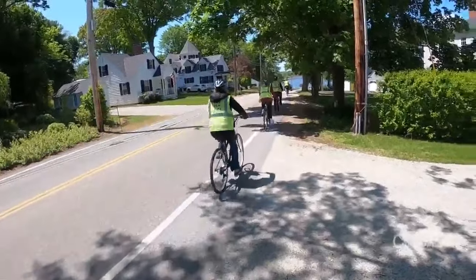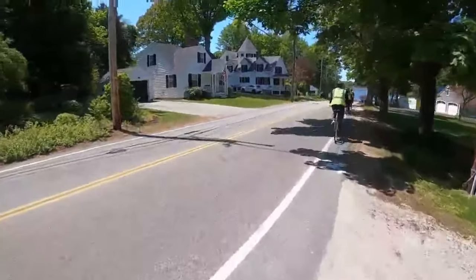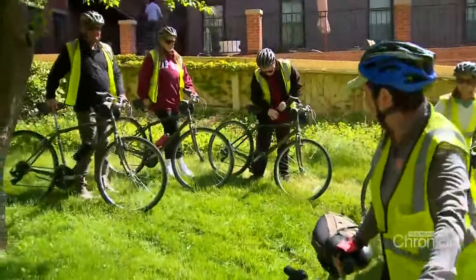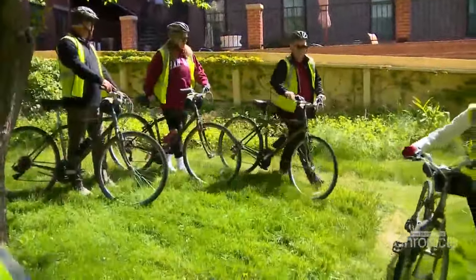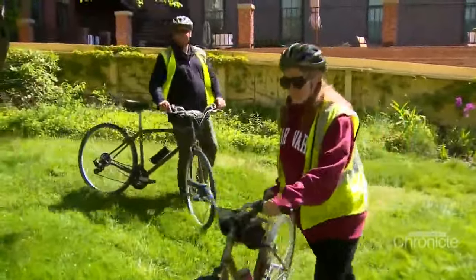Every rider wears a bright fluorescent vest with the Port City Bikes name and a safety helmet. We are joined on this ride by the Orland family on vacation. They've never been to Portsmouth before. We like the bike tours a lot just because to start off, you get to see the city a little bit and get a feel for it before you do some other stuff.